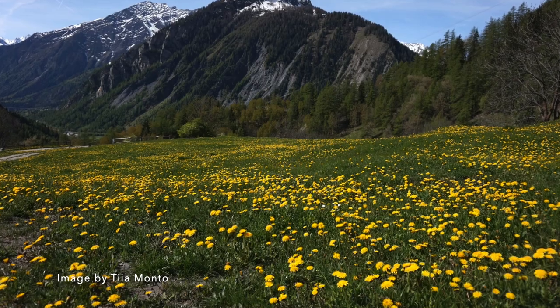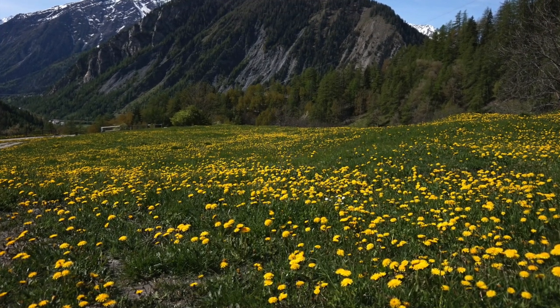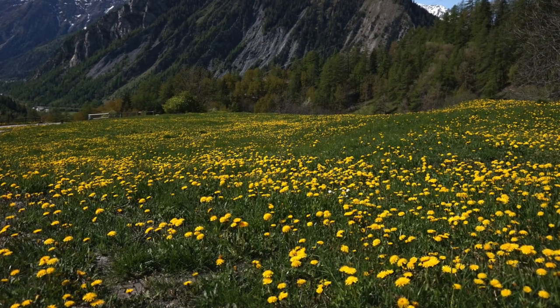The seeds land in the dirt, and then the sun shines on them and the rain waters the soil, and new dandelion plants will soon grow. Isn't nature amazing?